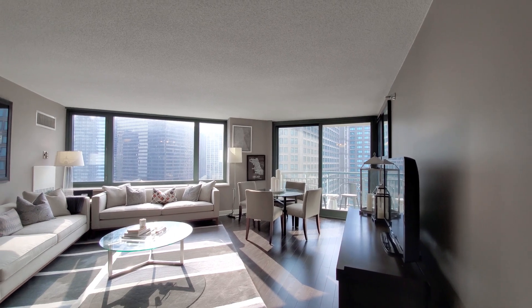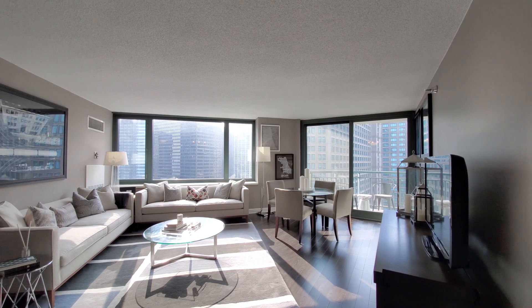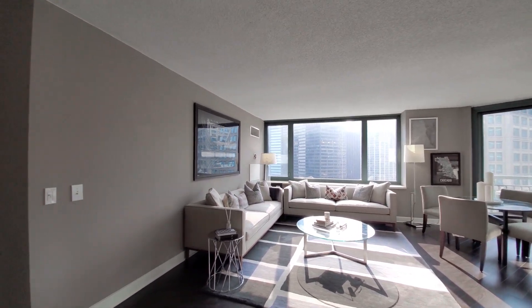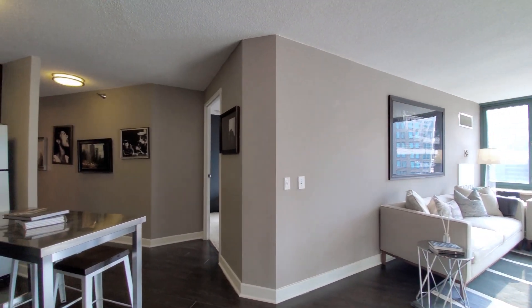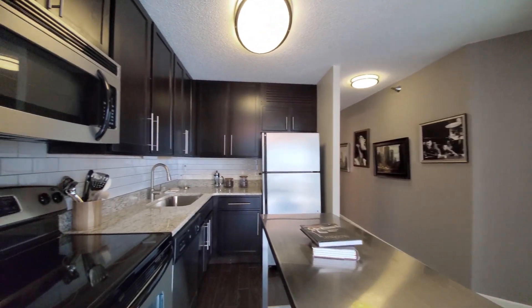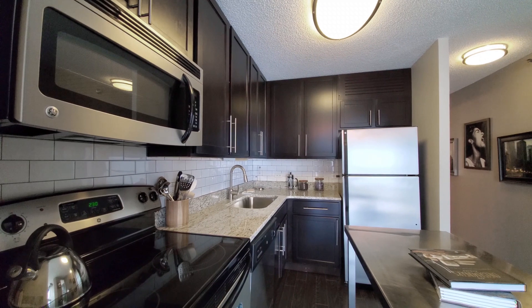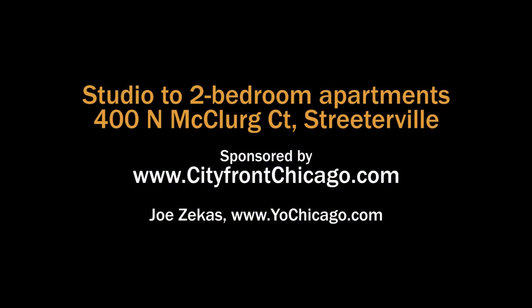City Front Place has a great suite of amenities that includes an indoor-outdoor pool, decks facing in every direction, resident lounges, a fitness center, and a lot more. If you want a spacious apartment in Streeterville with a layout that has some character, definitely put City Front Place on your must-see list. Head to the building's website to see floor plans and near real-time rent and availability info.